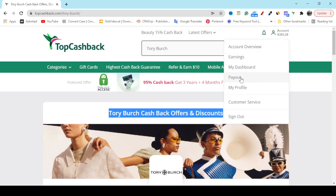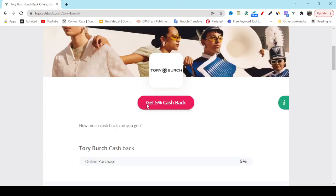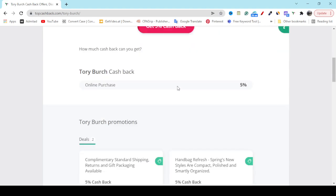In the account payout option, if you add PayPal, you can get paid. You can also get paid by Amazon gift card or Visa gift card. So you are getting 5% cashback if you buy any product from Tory Burch.